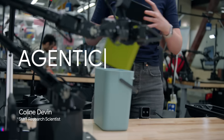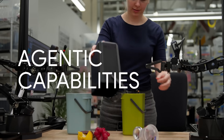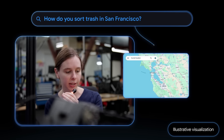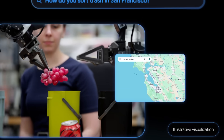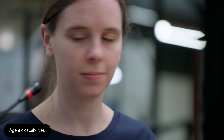New agentic capabilities mean Gemini Robotics 1.5 can use the internet to answer questions and solve problems. Hi Aloha, can you use my location and sort the objects into the correct compost, recycling, and trash bins? To perform the sorting task based on San Francisco waste guidelines, I will use the green bin for compost, the blue bin for recycling, and the black bin for trash. The task is complete.